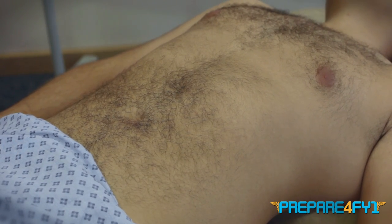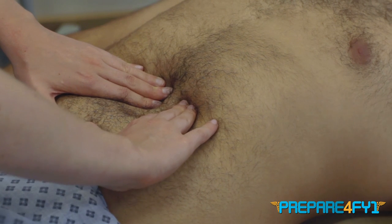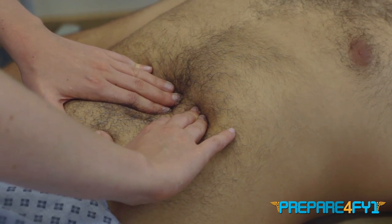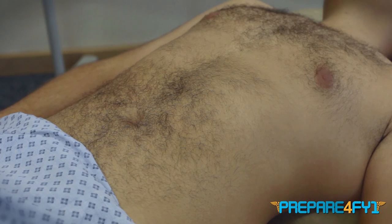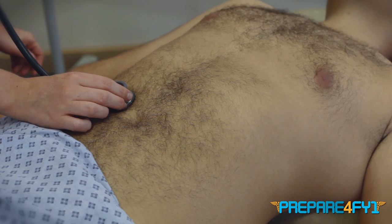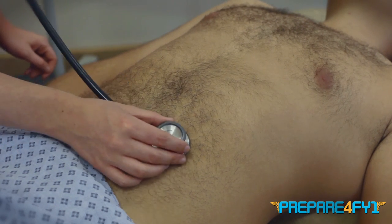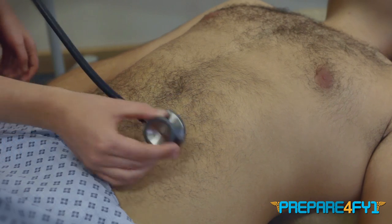Now I'm going to have a feel in the centre of your tummy for the main artery that runs down, called the abdominal aorta. Here I'm feeling to check that it's just pulsatile, which is normal, and not expansile, which would indicate an abdominal aortic aneurysm. Now I'm just going to have a listen. I'd listen for up to two minutes to detect any bowel sounds.